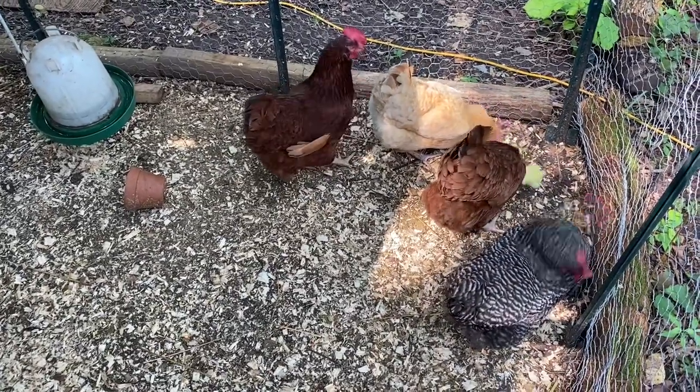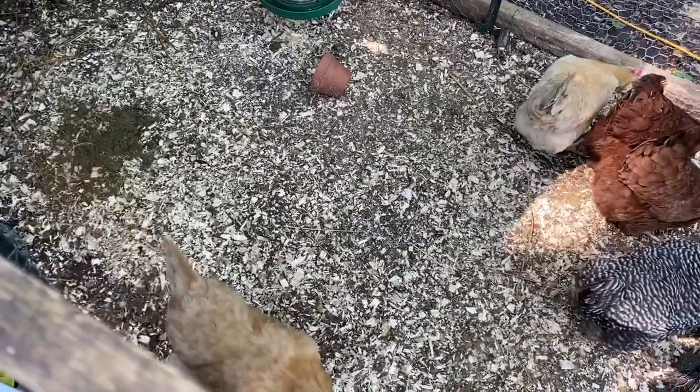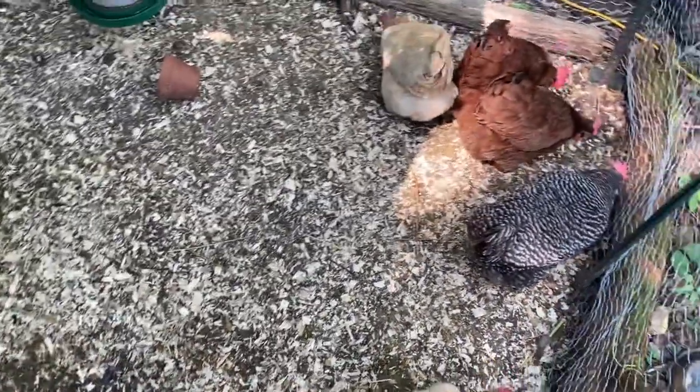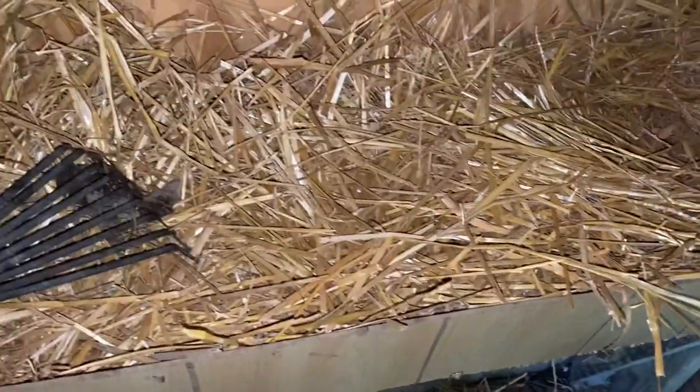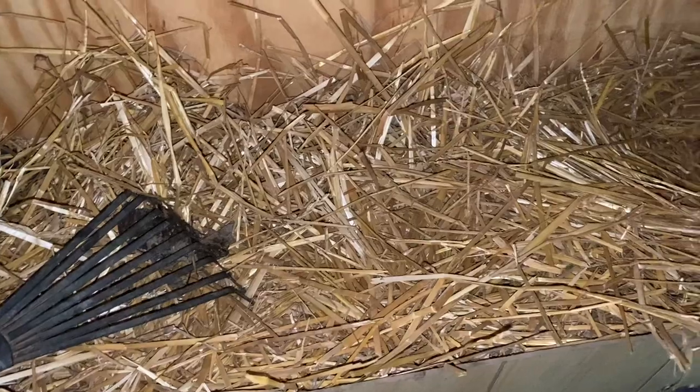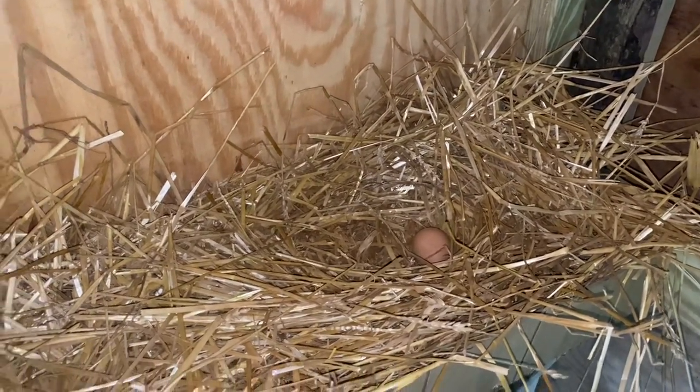Thankfully I have five girls left — one must be inside. There she is — that's the broody hen right there. One of my girls left me an egg. The straw looks really good, so I think I'll throw this straw on the ground after I scrape out the bottom straw that has all the poo in it. I'll probably reuse this straw — it's still really dry and looks great for nesting.